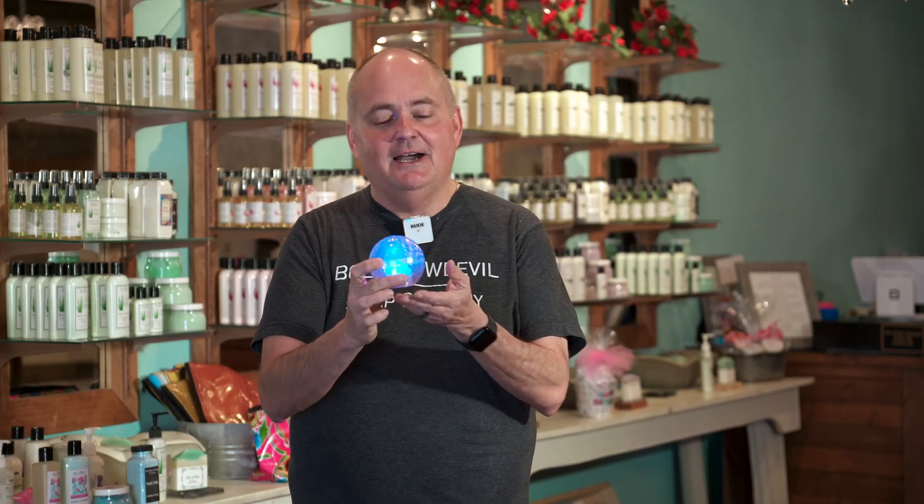It's also great for hot tubs. The kids are going to love this for Valentine's and Easter and Christmas stockings. This is a super cool little toy here, retails for $14.99. You don't want to miss this — the bath disco ball.